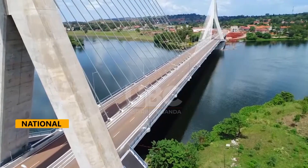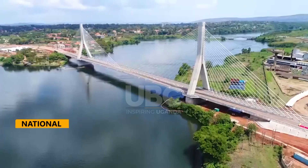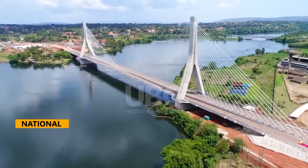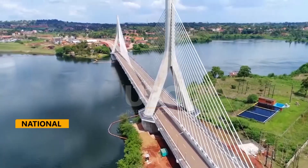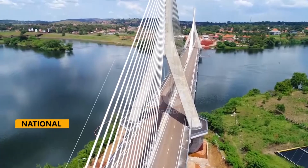The New Jinja Bridge, a 525-meter-long cable-stayed marvel, marks Uganda's first cable-stayed bridge. It is a highly efficient and very smart bridge. Situated 80 kilometres east of Kampala, this three-span, 525-meter-long cable-stayed bridge heralds a new era of connectivity.